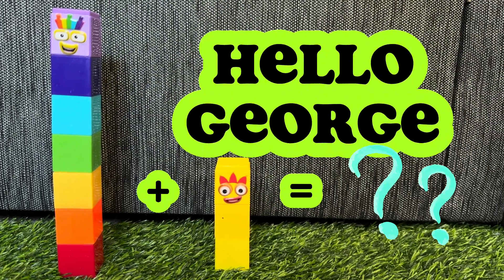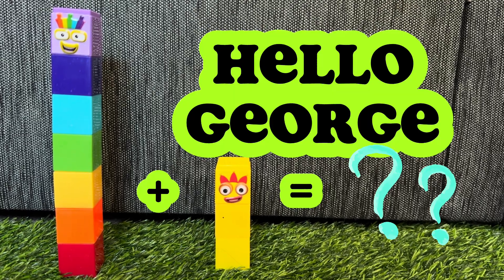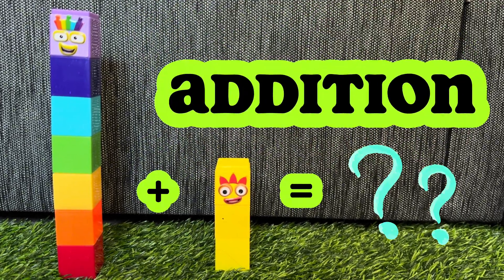Hi, everyone! Welcome back to our channel. Hello, George! And today, we will learn addition.